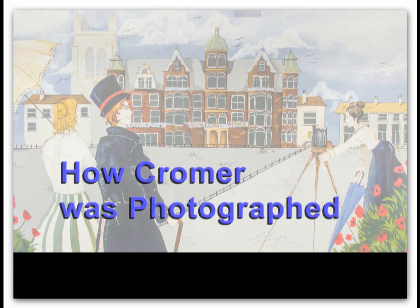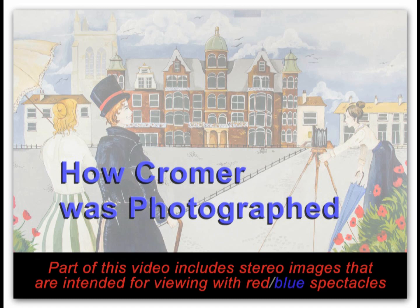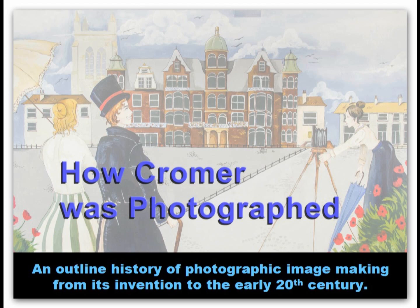This video is based on a talk that I gave to a meeting of the Friends of Cromer Museum in February 2020. There is a section of stereo images of Cromer designed for viewing through red-blue spectacles. You'll still be able to see the pictures without the spectacles, but not the three-dimensional effect.